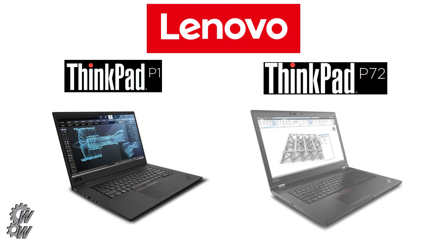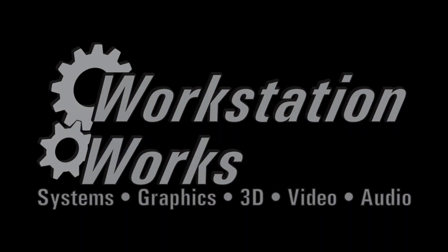These two units from Lenovo are expected to be available at the end of August, starting at $1,949 for the ThinkPad P1 and $1,799 for the ThinkPad P72. If you'd like to keep abreast of the latest workstation releases, industry news, tutorials, and reviews, please hit the subscribe button below and the bell icon to be alerted whenever we have a new post here at Workstation Works.